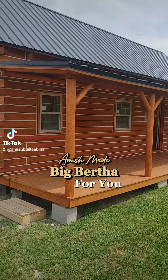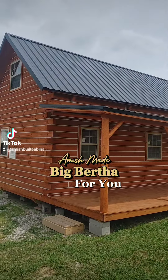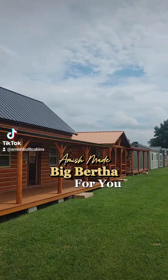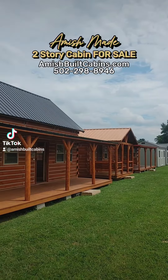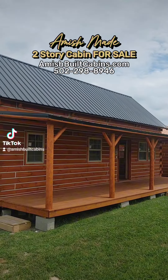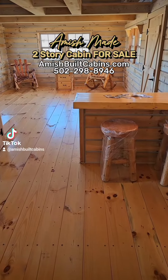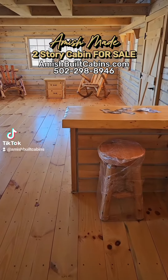Let's show you the Big Bertha Baby — 14 by 32, 796 square feet, six-foot by 32-foot covered porch. We ship them nationwide. This is a prefab cabin, inside the Big Bertha Baby.